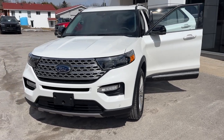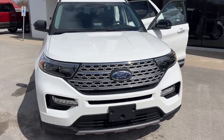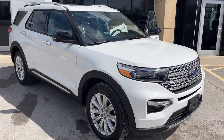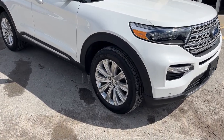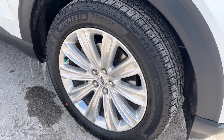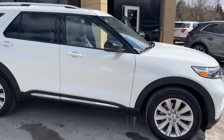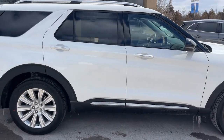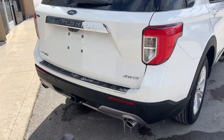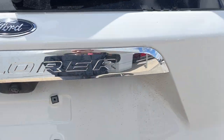2023 Ford Explorer Limited all-wheel drive — this one is a 301A package in the Star White Metallic Tri-Coat paint, a beautiful looking vehicle. You're rolling on 20-inch 10-spoke machined aluminum alloy wheels with Michelin tires. This one's powered by a 2.3-liter EcoBoost engine, so you get plenty of power, and it also has a trailer hitch with the Class 4 trailer tow package.